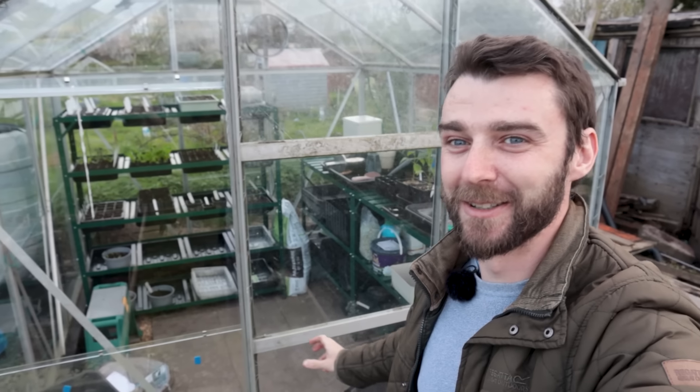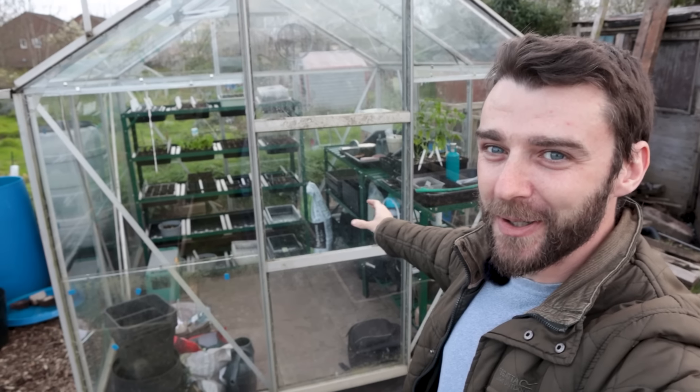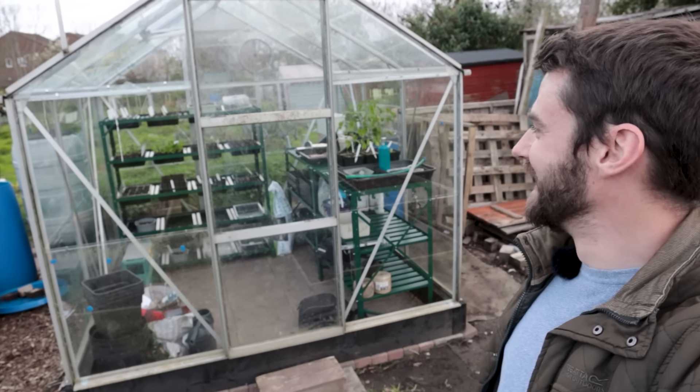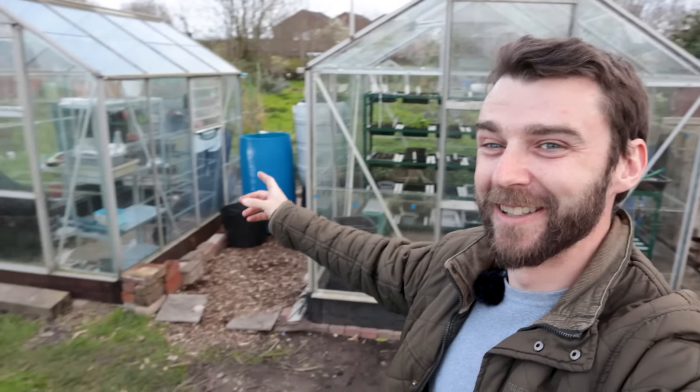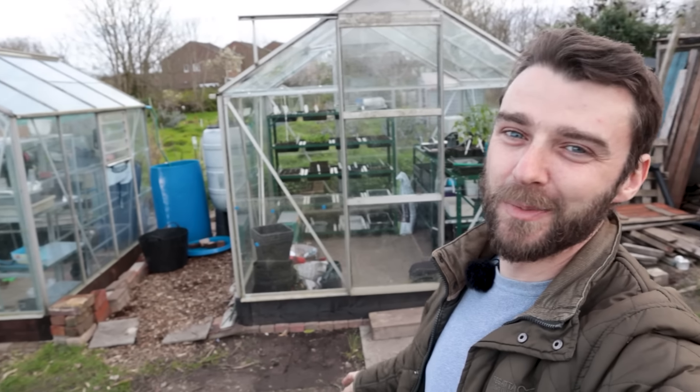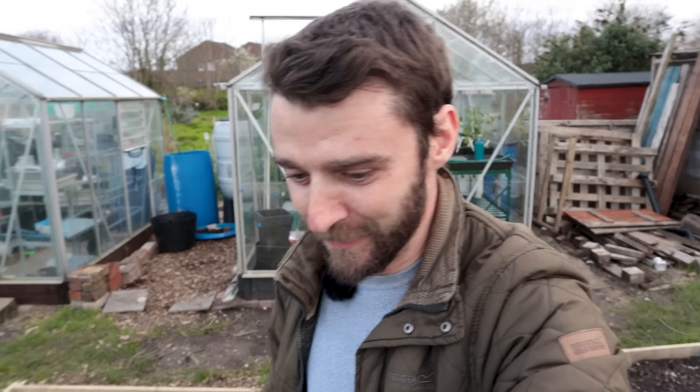I'll link a playlist in the description where you can see a quite protracted rebuild of this greenhouse. You can also see the other one being built if you want — both of them were absolute pigs, to be honest — but once they're done, it's all worth it.